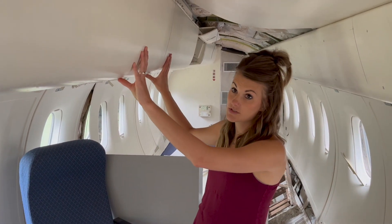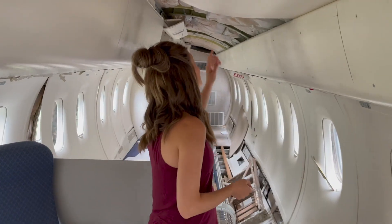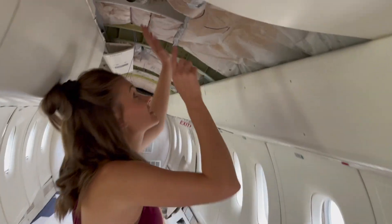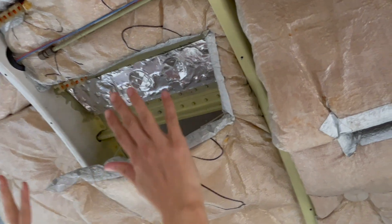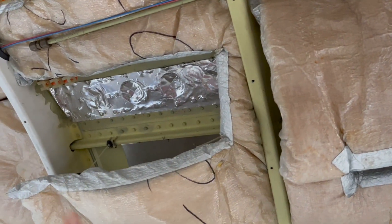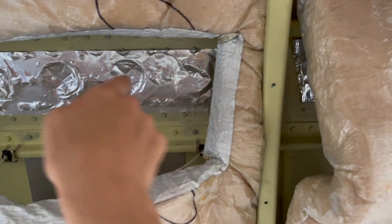We are going to be removing some of these overhead bins, and so when we do that we should get a better idea of where the water is actually coming in from. Also up here you can see that there is some foil tape that they tried to seal things off with, and then from the outside they caulked to fill to the foil tape, but there was still some leaking going on yesterday during the heavy rains.